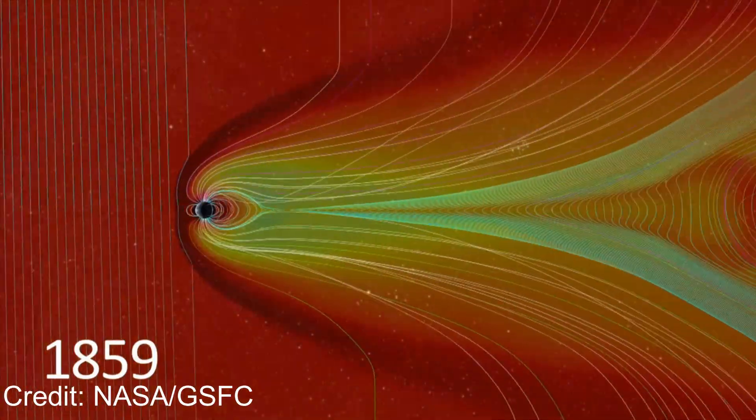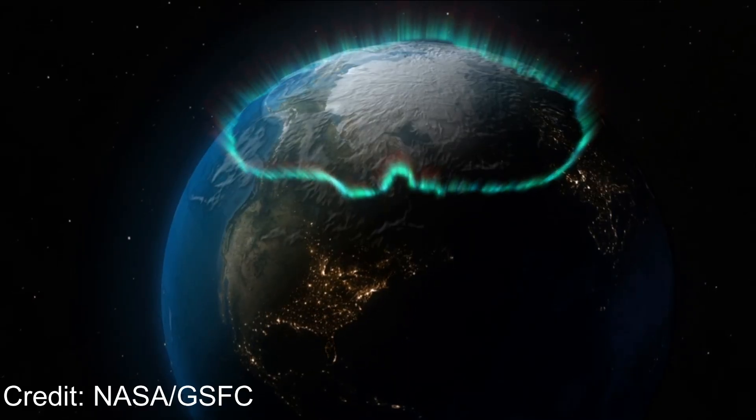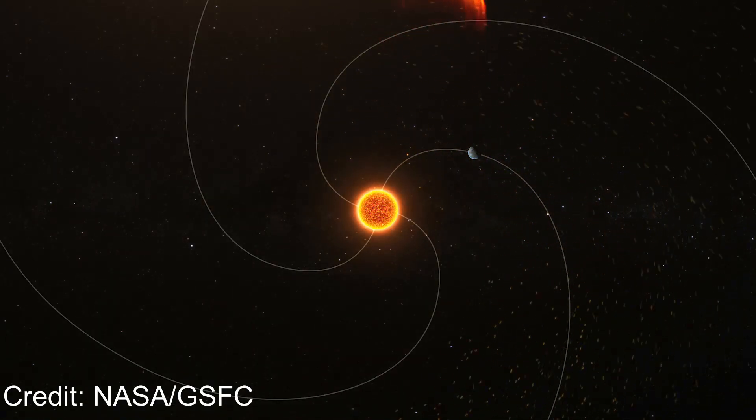In this drill, operators had to respond to cascading failures — GPS and communication systems failing all at once, satellites going offline, and power grids destabilizing. It was a coordinated stress test for satellites, related infrastructure, and how operators would respond to see how well our technology would survive the sun's next solar outburst.